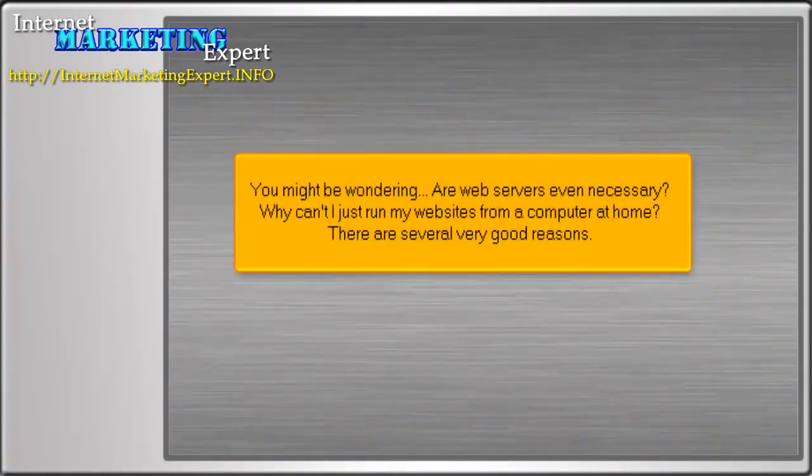You might be wondering, are web servers even necessary? Why can't you just run your websites from a computer at home? There are several very good reasons.